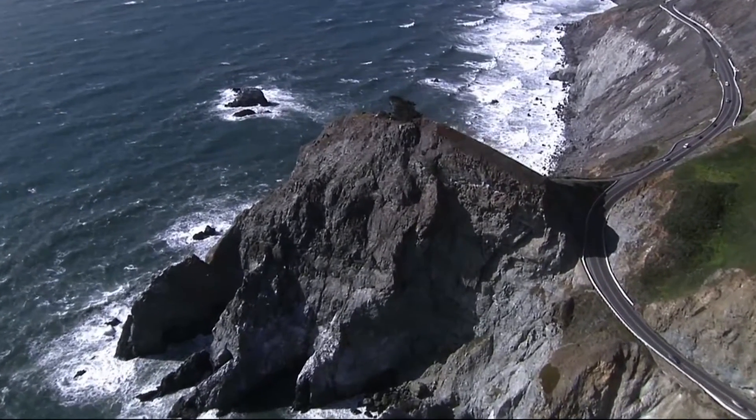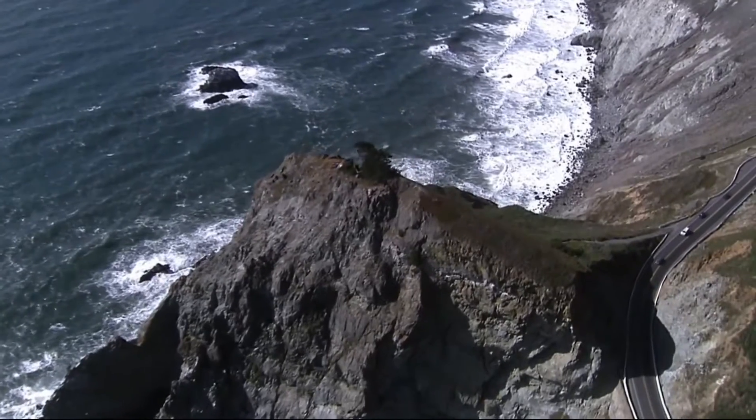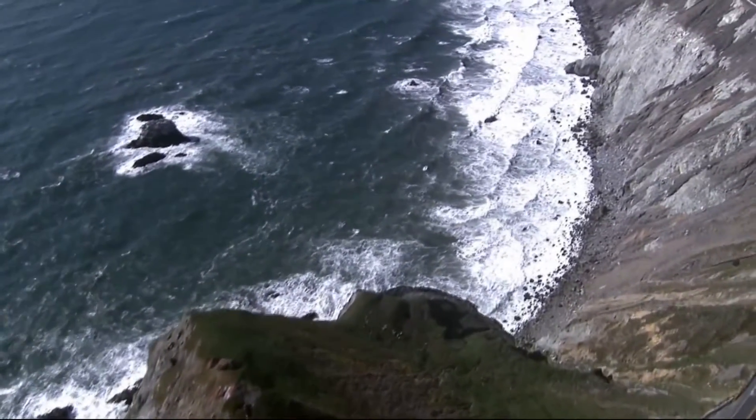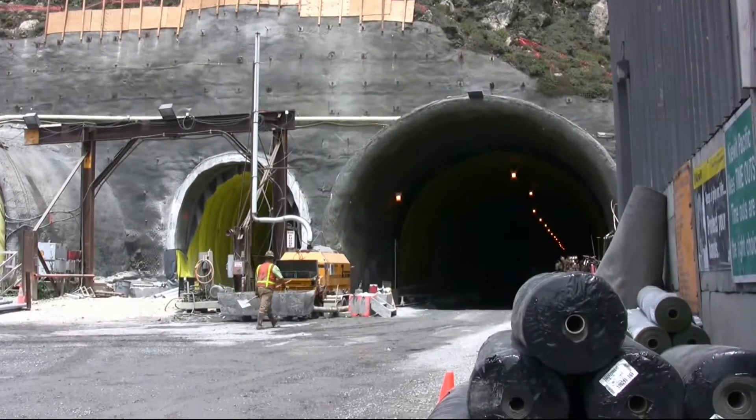Highway 1 should never have been built along this stretch. We have that constant situation where we're always going to have these slides occurring, and eventually we're going to lose Highway 1. These tunnels needed to be built so we could bypass that area.